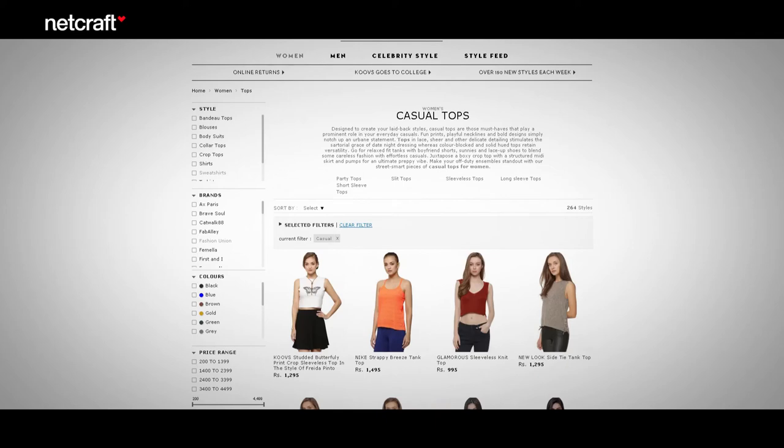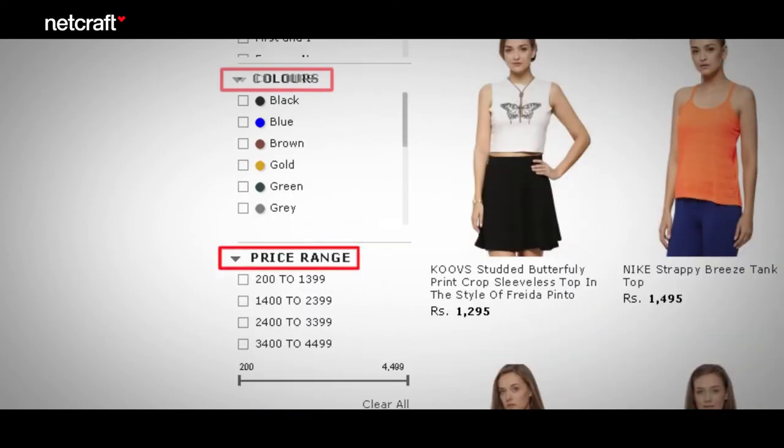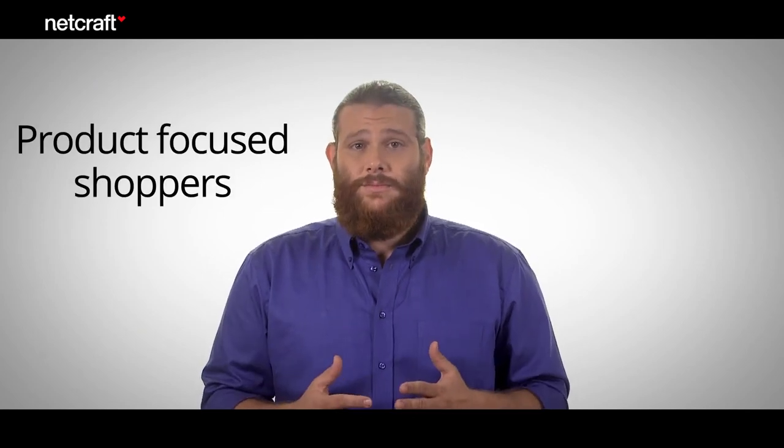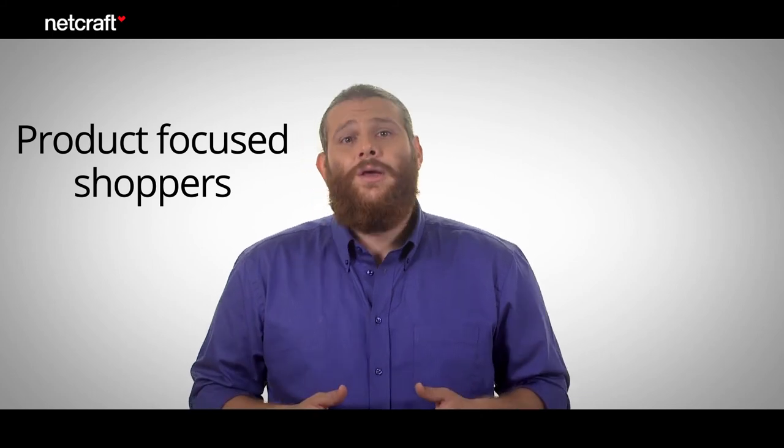Here's an example of a site that makes good use of refinements. When searching for tops, you can refine by style, brand, color, price range, size, sleeve length, material, and occasion — they've maximized the refinement possibilities. This is especially helpful for product-focused shoppers. Using refinements is more important for some businesses than others; it can be vital for e-commerce stores selling things like computer equipment, where you'd get lost without them. The important thing is to put yourself in your customers' shoes — think like a customer and you're sure to plan the refinements correctly.